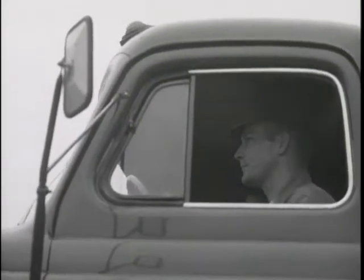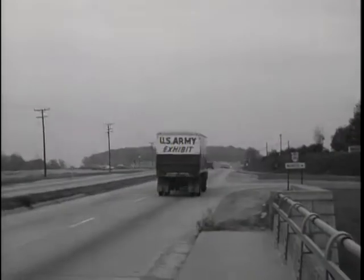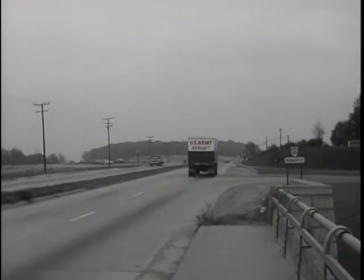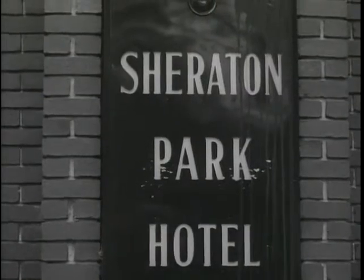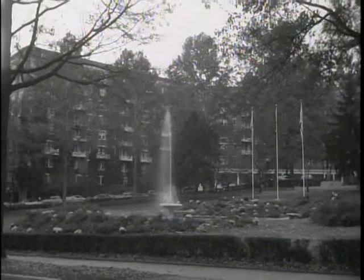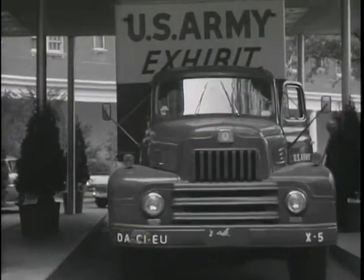The destination of an Army exhibit may be a state fair, a huge railroad terminal, a movie theater, a department store, or a hotel convention. It doesn't matter — the exhibit unit is ready to put on an exciting presentation wherever there's going to be a crowd of interested people.